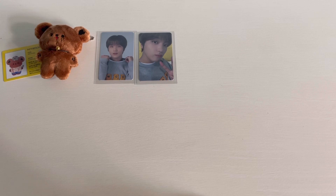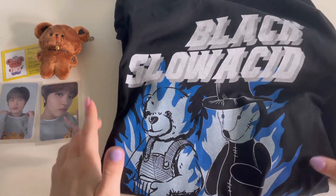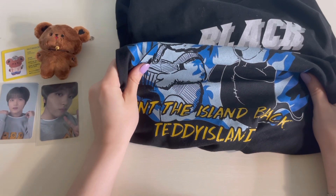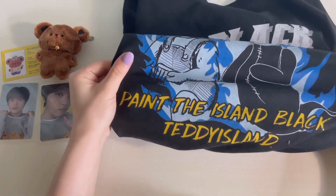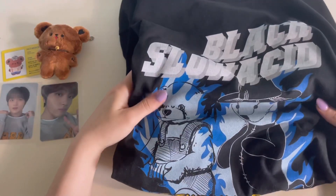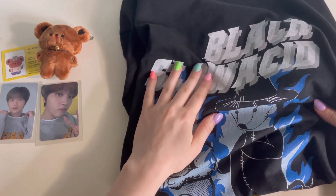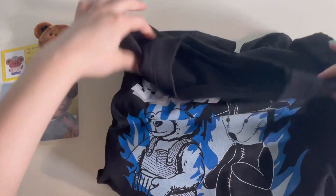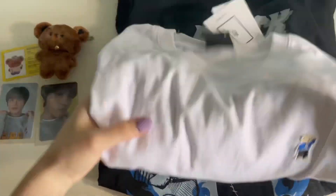This next order I placed myself. They launched another line and this was Haechan's shirt. I believe it only came in black, but I got the black one — I like black t-shirts. It's really nice. I got this yesterday and I've already worn it. It's a medium and also very big.